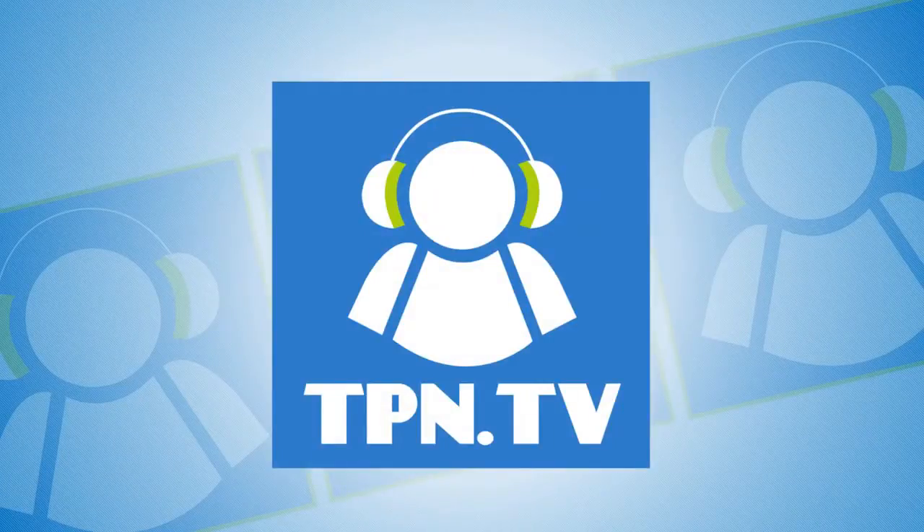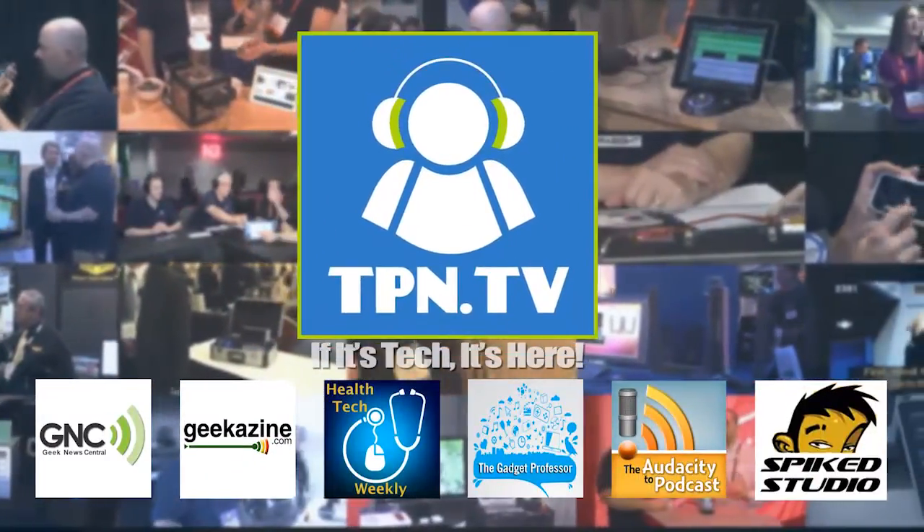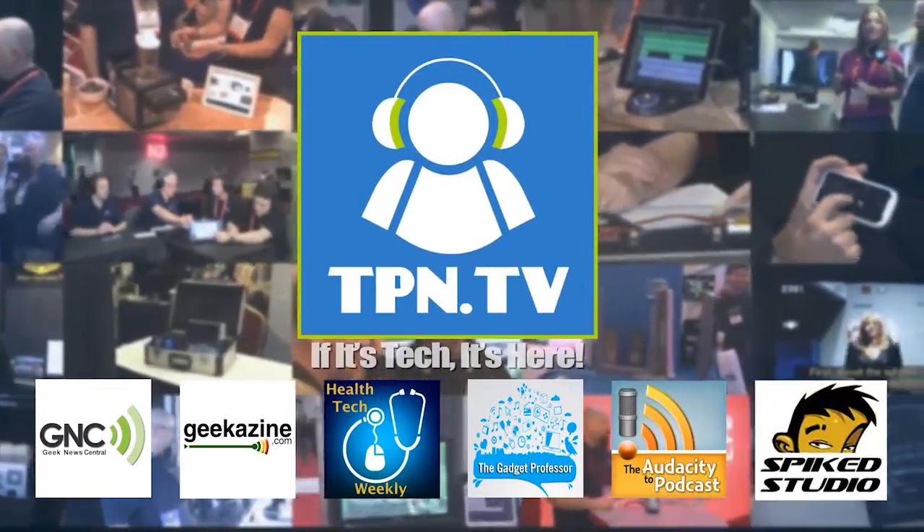This is the Tech Podcast Network — if it's tech, it's here. Cool tech for your car: Android from your mirror. We're going to talk about that next. You're watching CES 2014 coverage of the Tech Podcast Network.